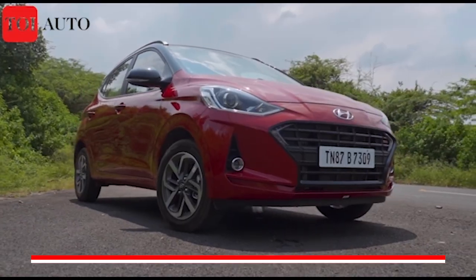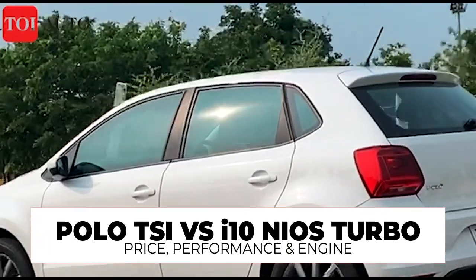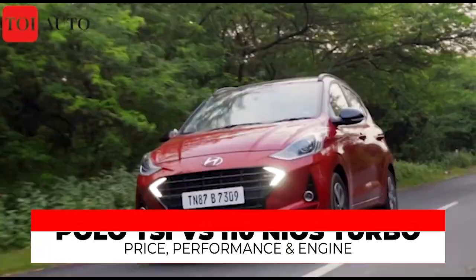Affordable performance spec hatchbacks are now becoming quite popular. The next generation seeks looks, performance, and features in just one budget-friendly package. So we talk about the turbo variants of two recently launched rivals who continue to lock horns this festive season — the Hyundai Grand i10 Nios and the Volkswagen Polo.